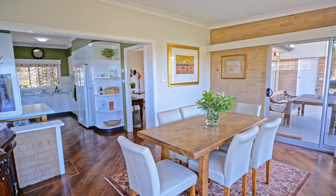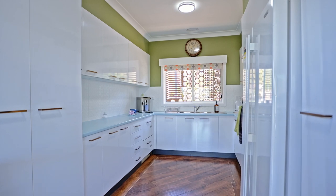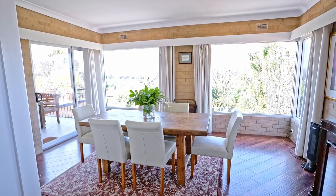Upstairs is a fabulous kitchen with a view to the front of the home and three separate but quite distinct living areas.